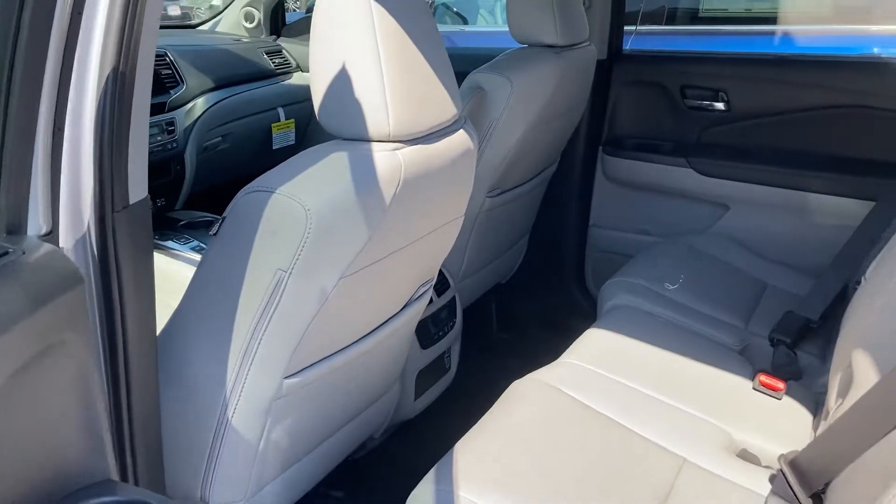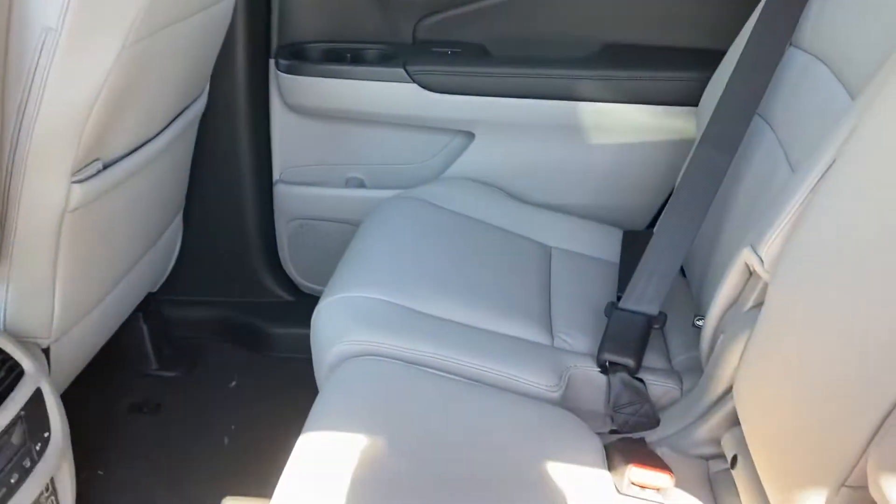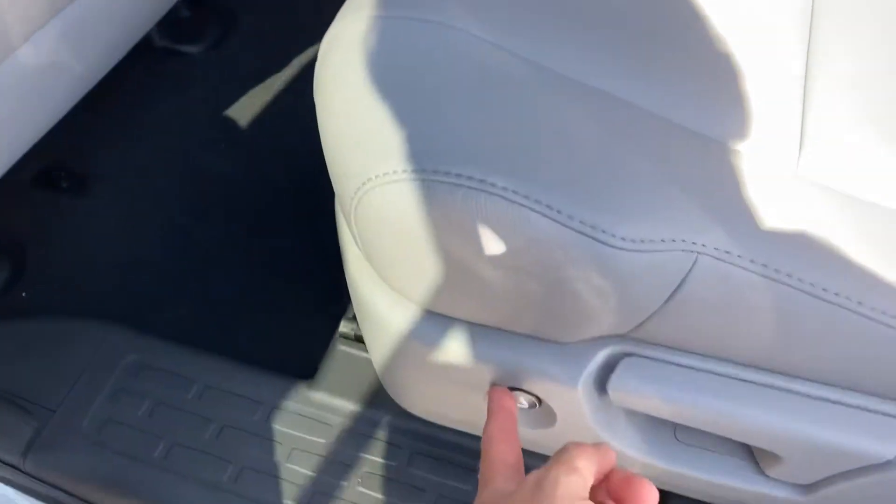It's the only car in the market that actually fits eight passengers comfortably, and with the push of a button right there you can release the seat. I'm going to do it from the back.